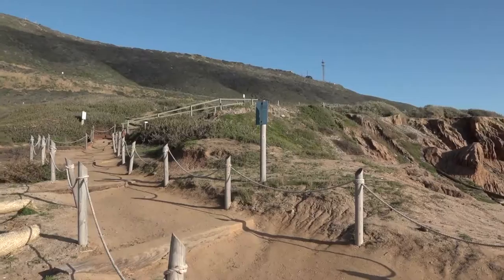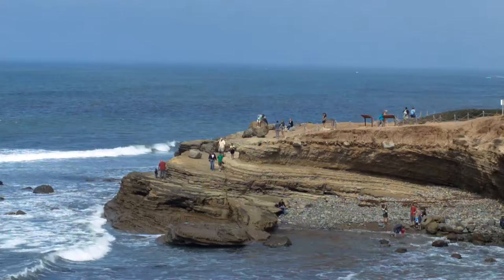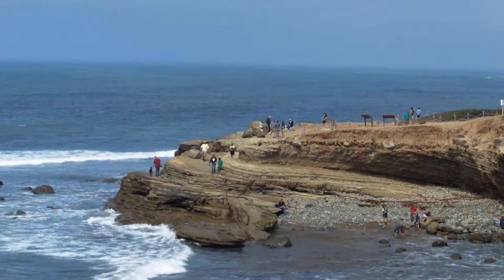Take a short walk along the cliff to access the tide pool area. There is a short scramble down a relatively slippery hillside, so be careful when navigating this area.